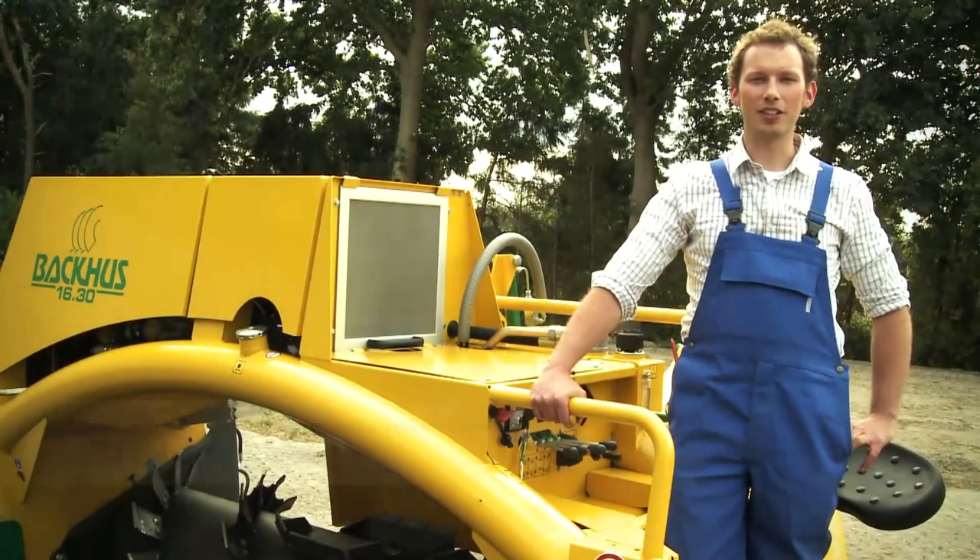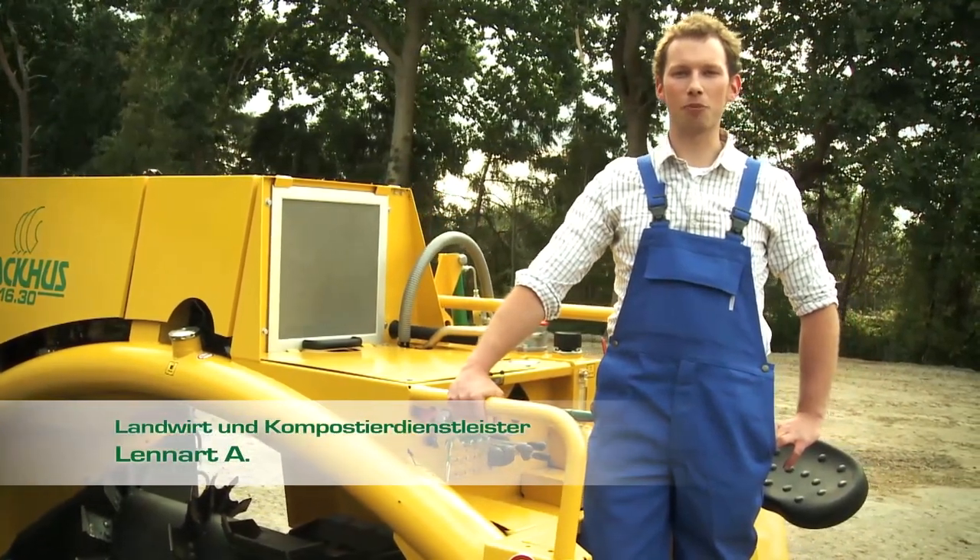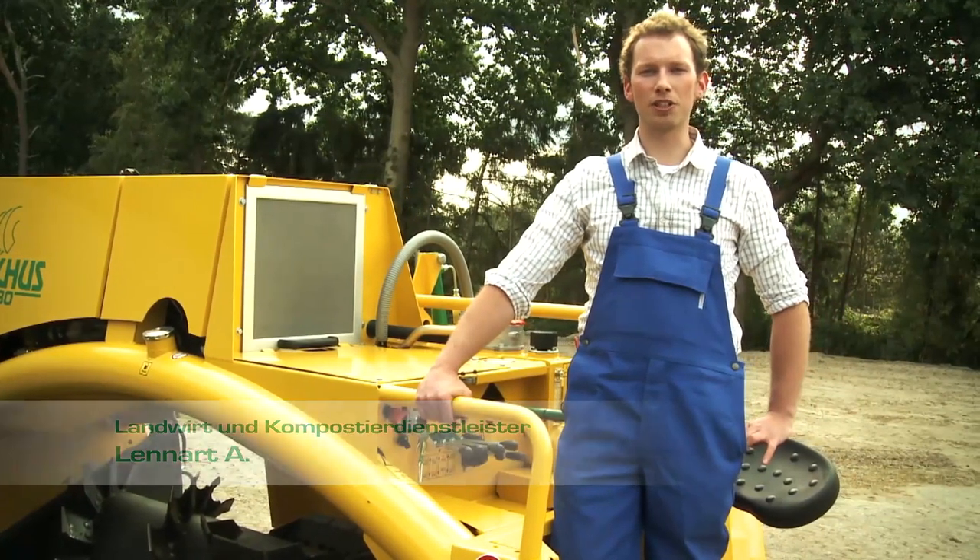The Baku 1630 suits me perfectly. It's strong, economical, turns large quantities of manure in no time at all. And more, it's easy to transport and to handle.